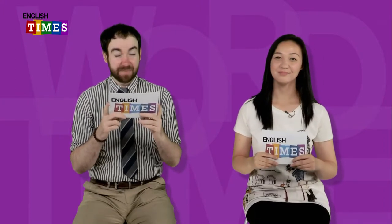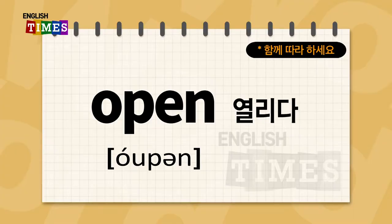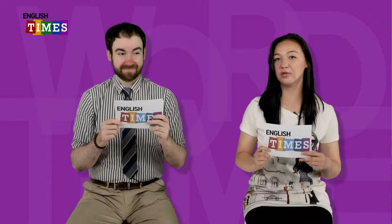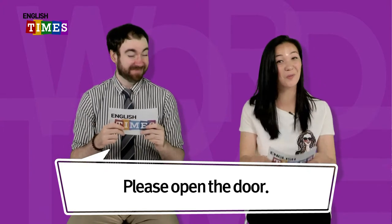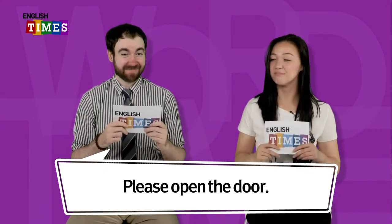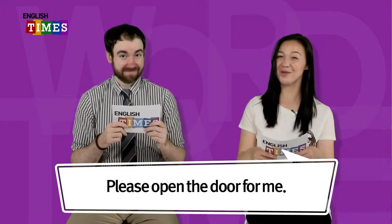The next word is open. 열리다가 open이에요. 어디 갈 때 문 열어주세요 라고 하고 싶으면 어떻게 말하면 돼요? Please open the door. Open이 열리다. Please open the door for me.